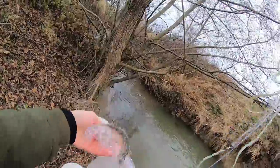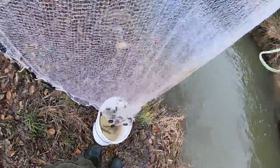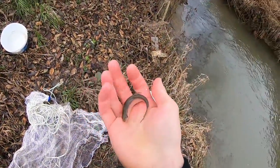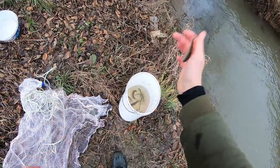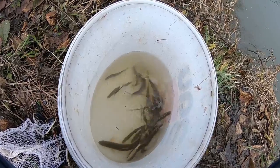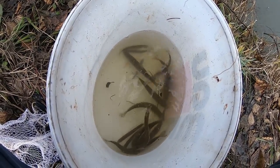Oh yeah, we got a big one — whatever that is! Another perfect size. I think we have enough of them, so let's head back home to see if my peacock bass agrees.